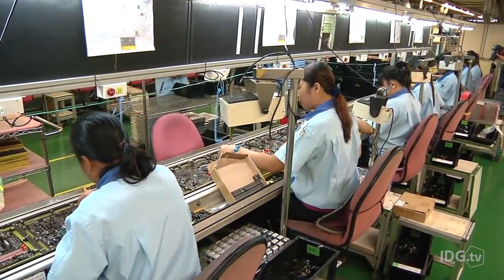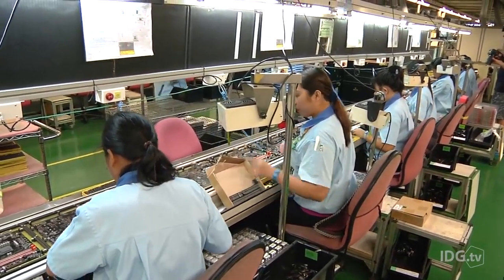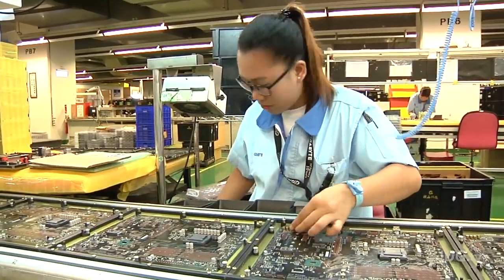At the end of the line there's another soldering process and a series of checks before the board goes down again, this time to the second floor.